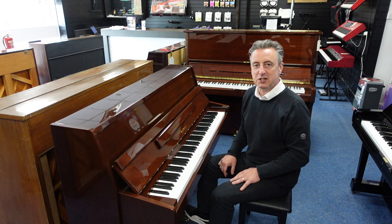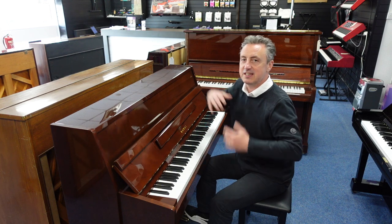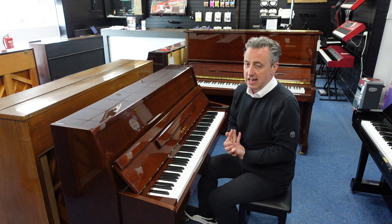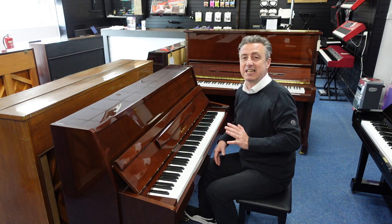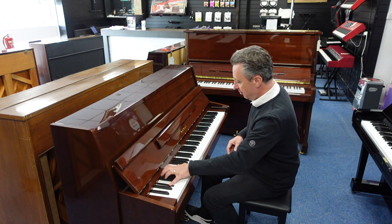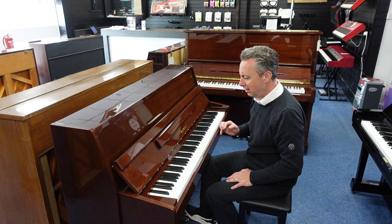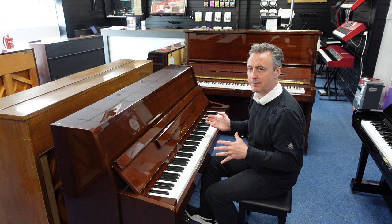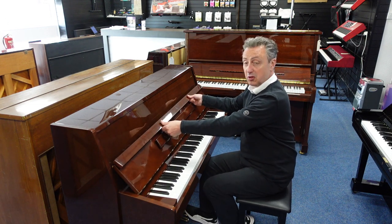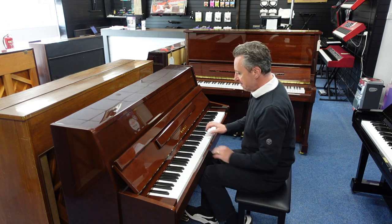Do you know that's a lovely piano? It's only 108cm tall by 144cm wide by 57cm in depth, and for the size it's a lot of depth, probably because it was made approximately 1982 in the Yamaha factory in Japan. It's in a nice polished mahogany cabinet. There are a few minor signs of wear and tear but nothing sinister. Lovely brass logo, lovely brass finishes and brass pedals.